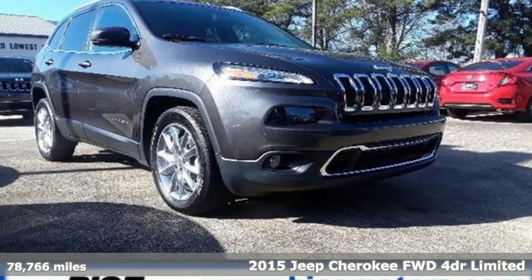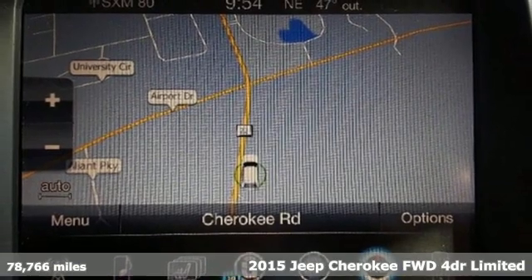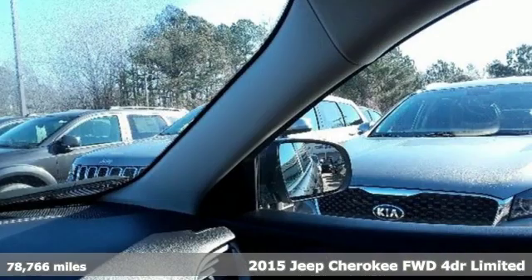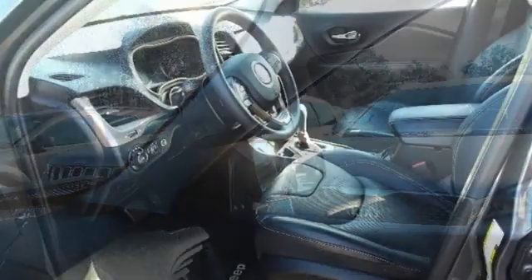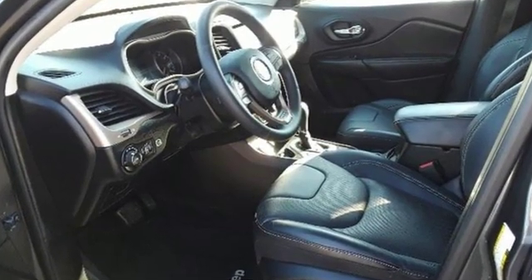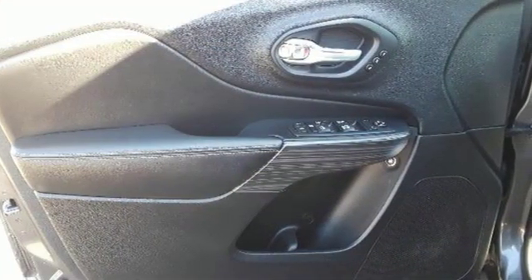It's a 2015 Jeep Cherokee. Journey anywhere in a Jeep. Features include integrated navigation system with voice activation, power heated mirrors, dual zone climate control, configurable instrument gauges, doors and push button start proximity key.